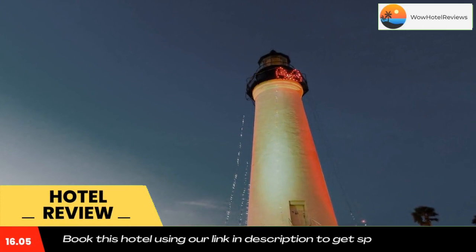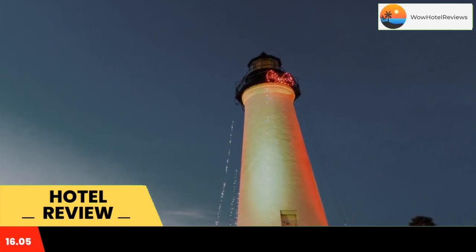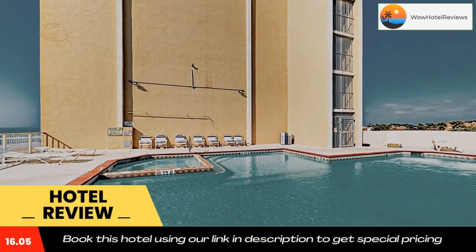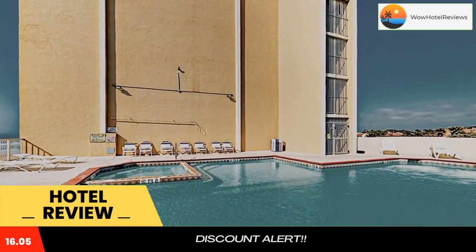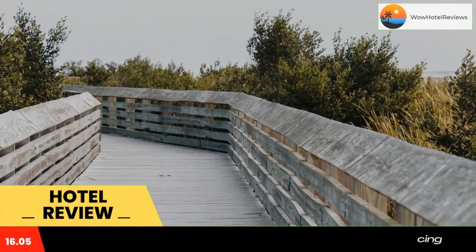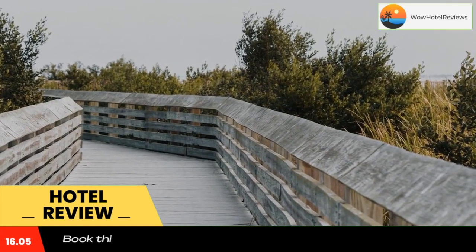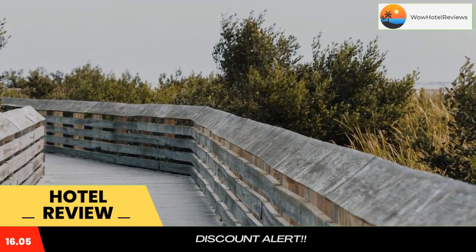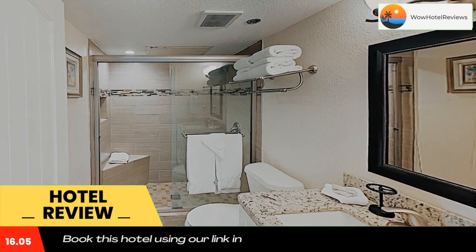Inverness #1003 is located on the beachfront in South Padre Island, a few steps from South Padre Island Beach and 1.1 miles from Andy Boy Park. The property is around 1.3 miles from South Padre Island Convention Center, 4 miles from Schlitterbahn Beach Water Park, and 1.5 miles from Wailing Wall. This pet-friendly hotel also has free Wi-Fi.